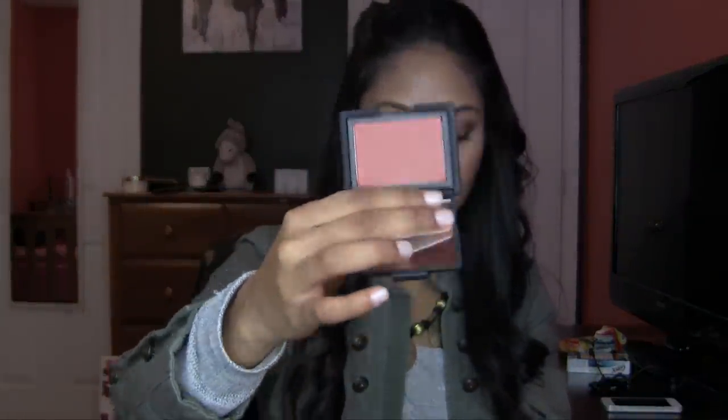My one blush that I wore pretty much every day in India — and if you've followed me on Instagram you'll see it in all my pictures — is NARS Taos Blush. I can't say enough good things about this. I honestly think this is the most perfect blush color; it just makes you look really tan and naturally flushed. It's very peach with a mandarin sort of tone, so you do have to make sure you wear the right lip color, but I am obsessed with it.